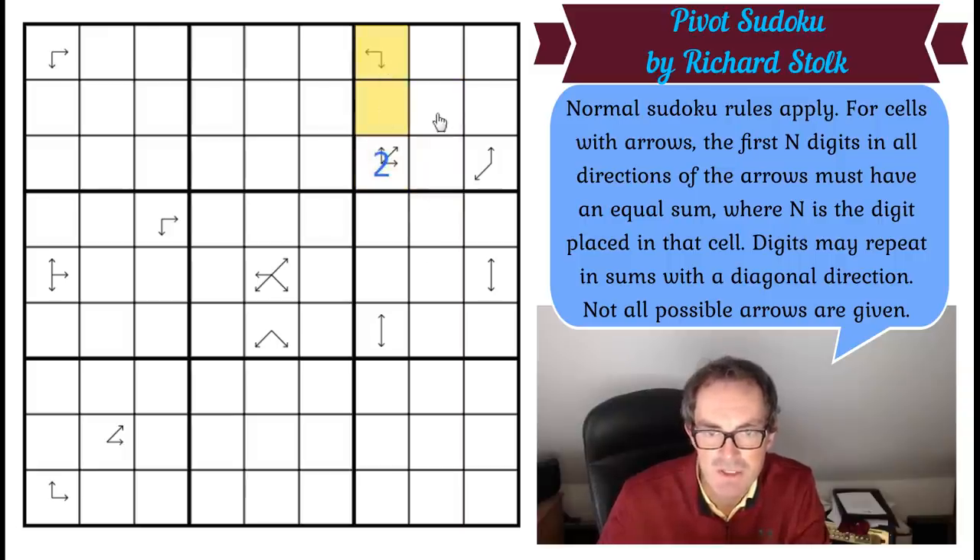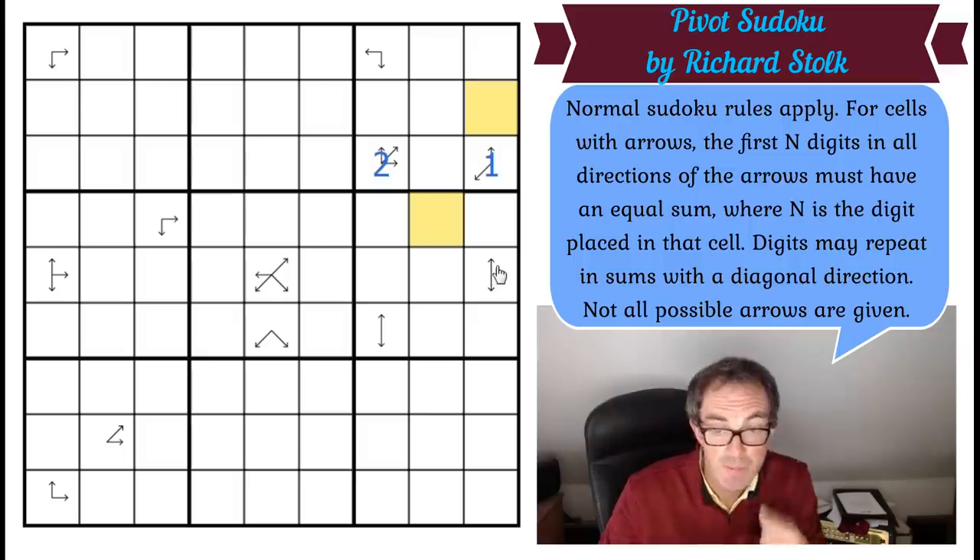So this must be two, which means this, this, and this all have the same sum. But then I noticed this other arrow — it has to be a one because it can't be greater than two and it can't be two. So that's a one, which means those two cells in yellow must have the same digit in them.